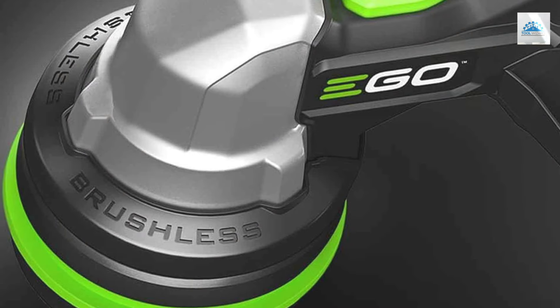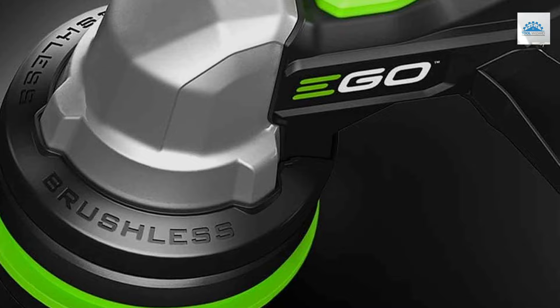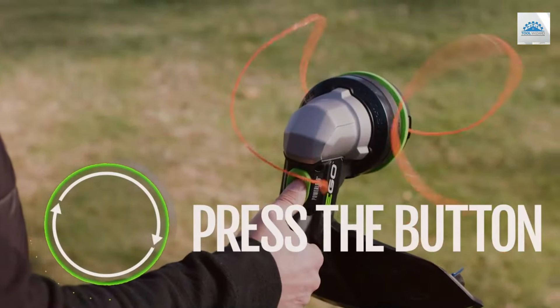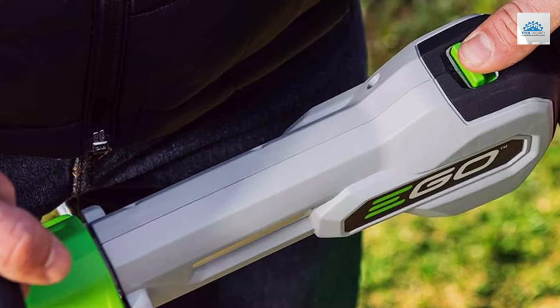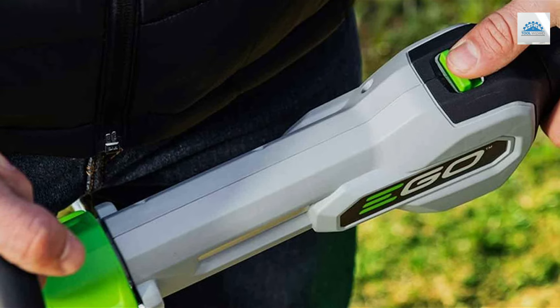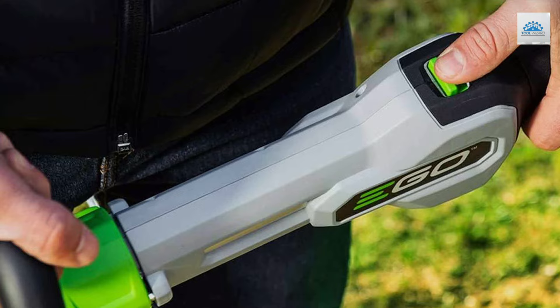Durability and quality are evident in the EGO ST1510T's weather-resistant construction, which promises a long service life even under challenging environmental conditions. This resilience, paired with high-quality components, ensures that the trimmer remains a reliable tool season after season. The innovative Power Load technology revolutionizes the setup process by automatically winding the trimmer line, saving time and reducing hassle.